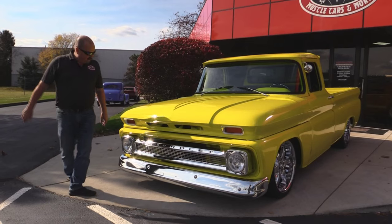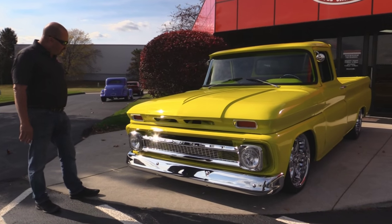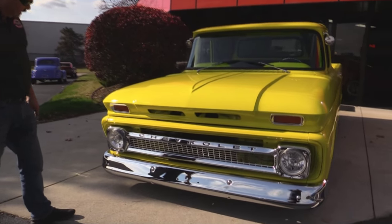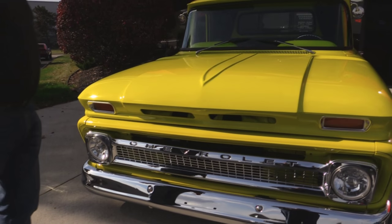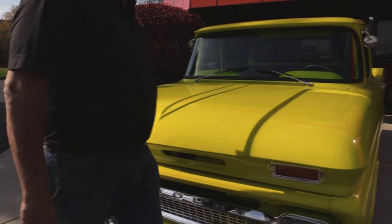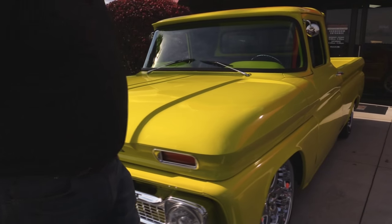Check this beauty out. You can see a brand new chrome bumper, looks like a brand new chrome grille. The marker lights in the hood — I love that. And this yellow is just jumping off the truck; the sun is really making this baby bright.